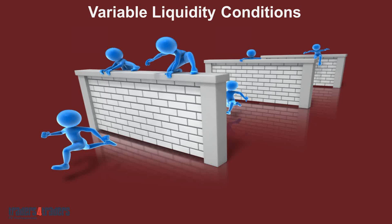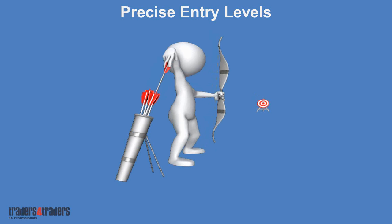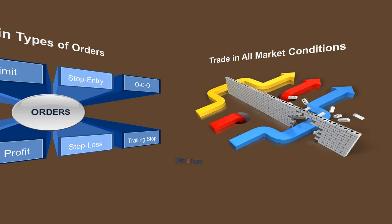What we're really looking for is precise entry levels — we wait very patiently. We have our set target, when we see it we hit it. Understanding the types of orders: on the entry side, you have market, limit, stop entry, and OCO orders. On the exit side, you have if-done, take profit, stop loss, and trailing stop. You need to know which ones to use at various times. Once you understand how to place the orders, you'll be able to trade in all market conditions.